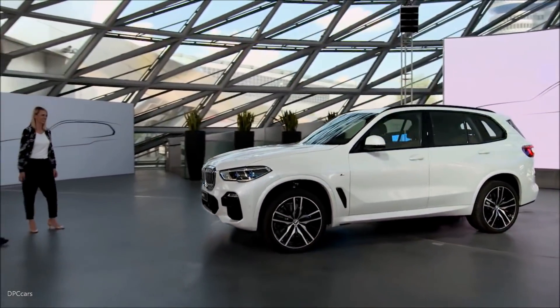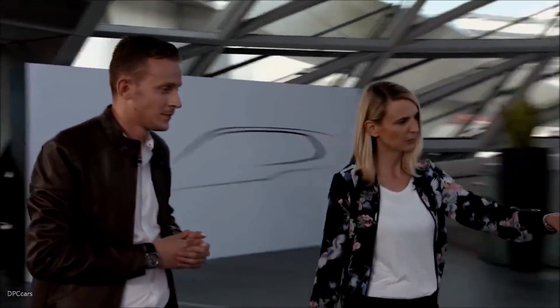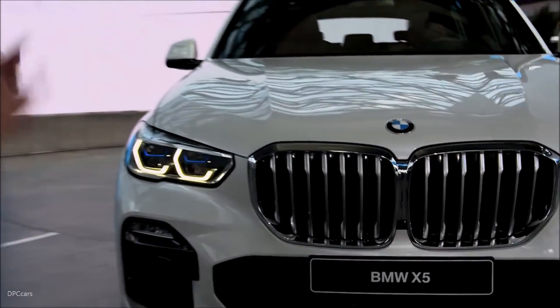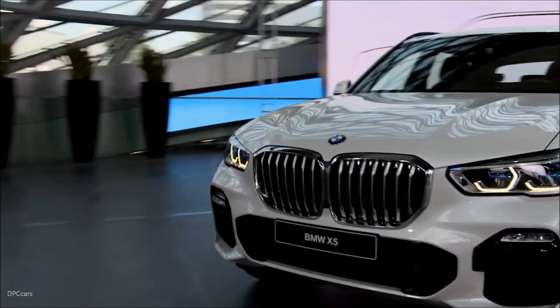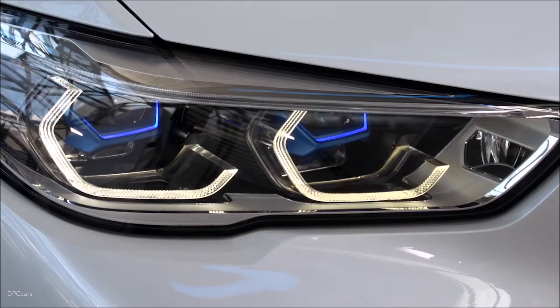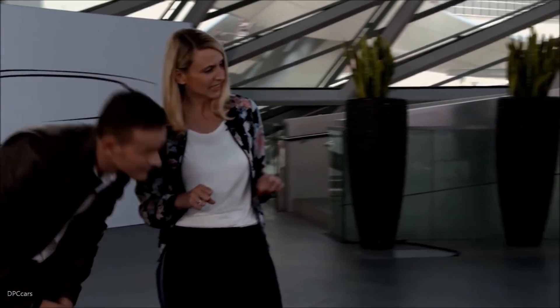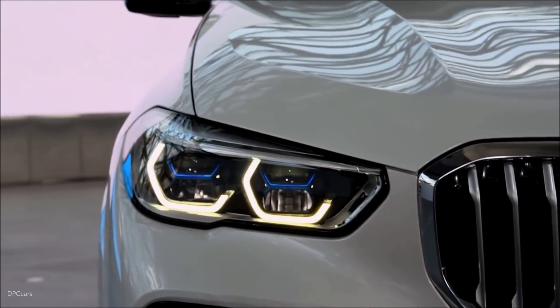Wow, it's absolutely fantastic. The kidney grille is so big. It's actually much bigger than in the predecessor. We have a hexagonal form that takes up the shape of the X, and now the two grilles are connected — it's one big grille element. Those are our new laser lights, and here you can also see the X shape with a bluish accent, so the X5 can be recognized right away.